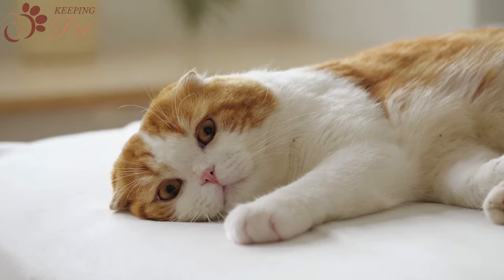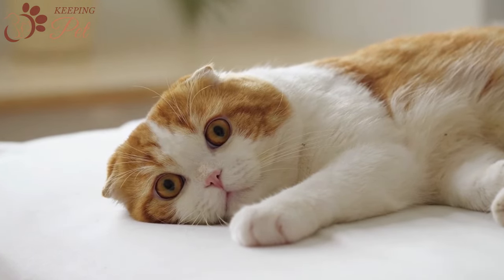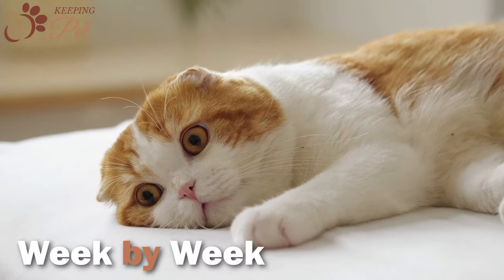To better understand what is happening at each cat pregnancy stage and how you can provide the best possible care to your pregnant cat, let us break down cat pregnancy week by week.